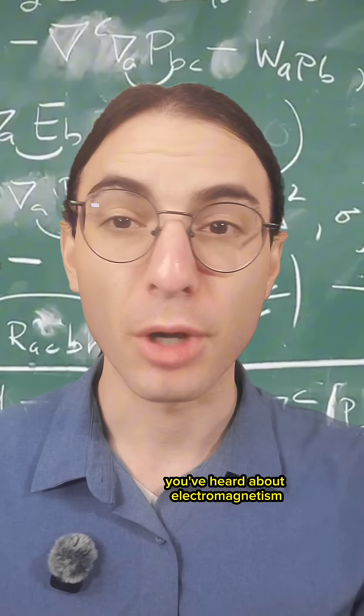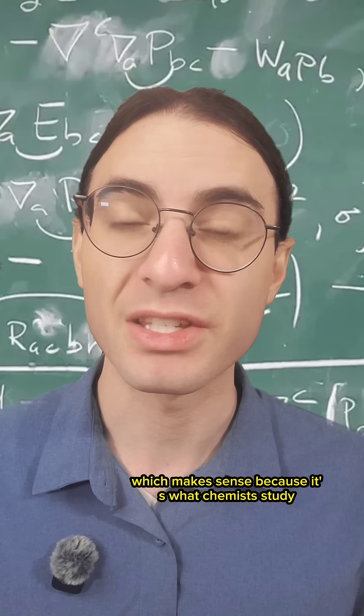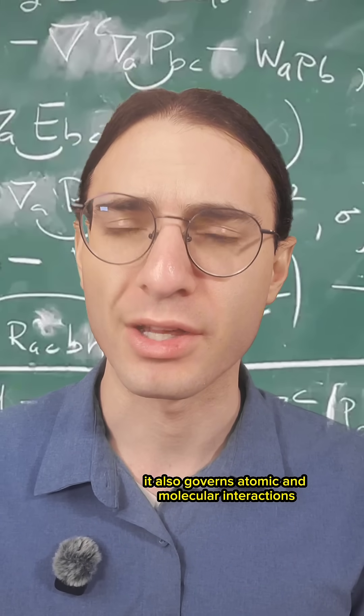You've heard about electromagnetism — arguably this is the simplest of the four fundamental forces, which makes sense because it's what chemists study. It also governs atomic and molecular interactions.